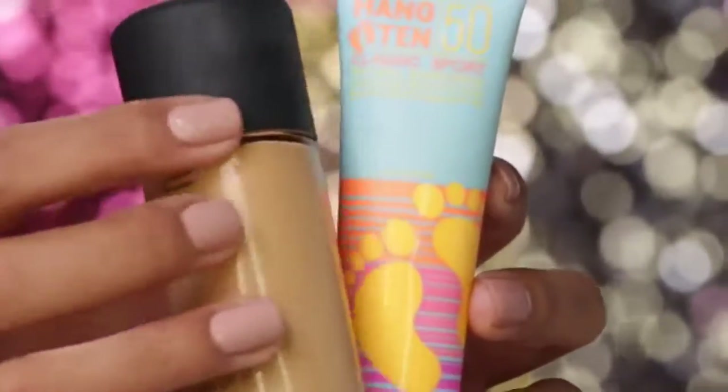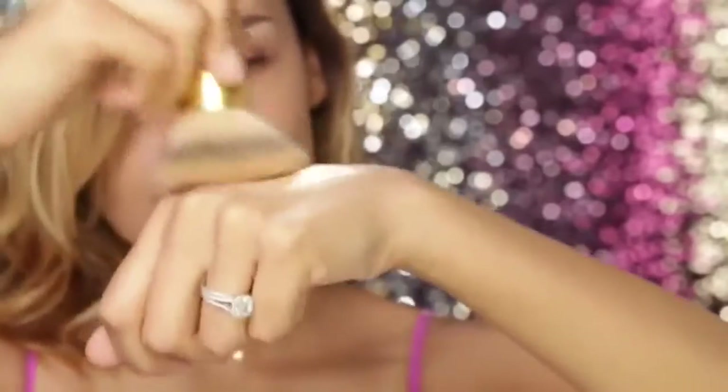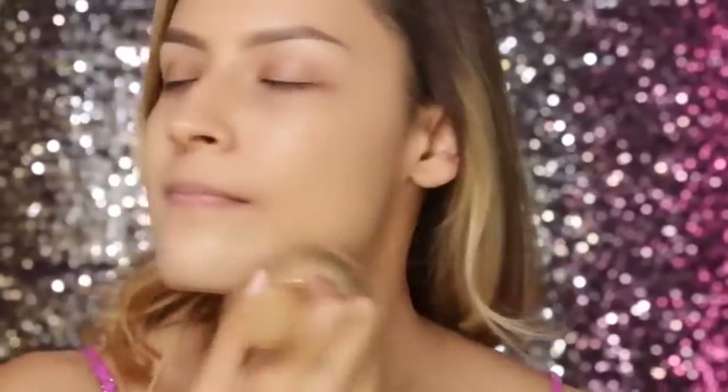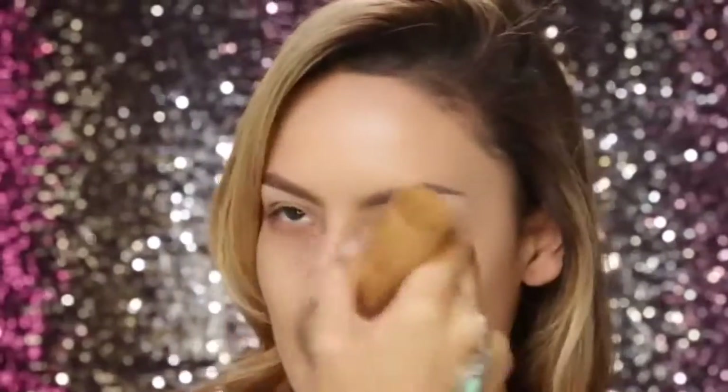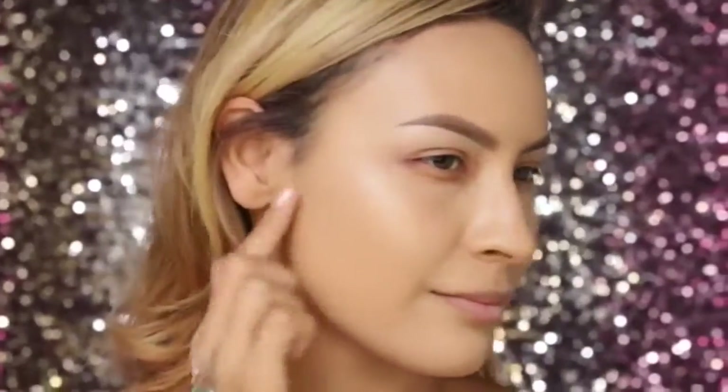For a daytime look, I would usually opt for a tinted moisturizer, but I wanted to show you guys this little trick — taking a full coverage foundation and mixing it with a little bit of sunblock. This is the Hang 10 sunblock. It protects your skin while diluting the foundation so it's not as heavy. It's kind of like making your own tinted moisturizer, but with a bit more coverage. I'm just buffing that into the skin, and it gives a dewy effect as well because of the sunblock.